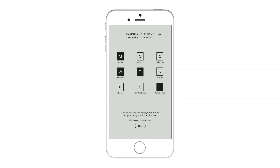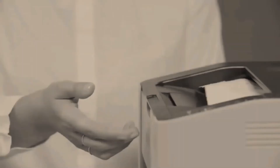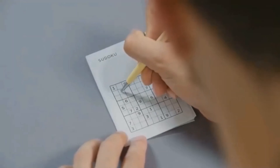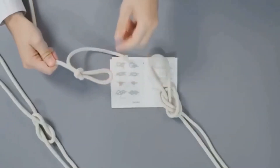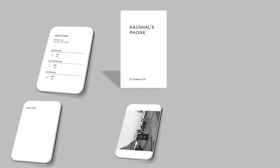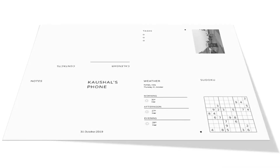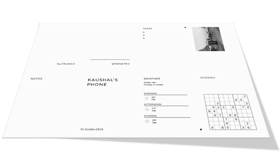And this app will bring your very own paper phone. A lot of people feel that they spend too much time on their phones and struggle to find a balance with technology. So Paper Phone helps you have a little break away from your digital world by printing a personal template of the key information you will need that day. The app lets you choose what to include and then brings it directly to a sheet of paper.